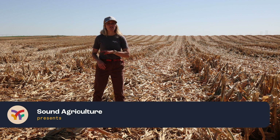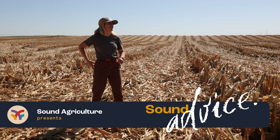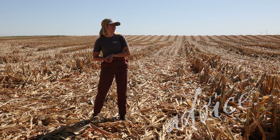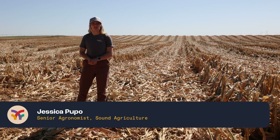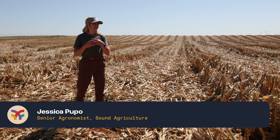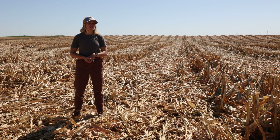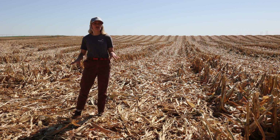I like to think about what I like to call the three R's. Hey everyone, this is Jessica, senior agronomist from Sound Agriculture, standing in a harvested cornfield in Washington State today. We're going to talk about some different things to think about when we think about crop residue and keeping it on our field at the end of the season.